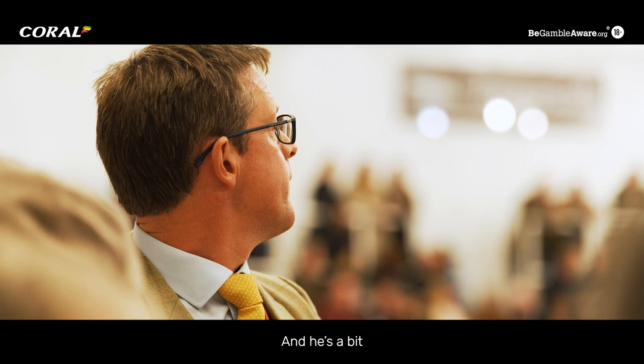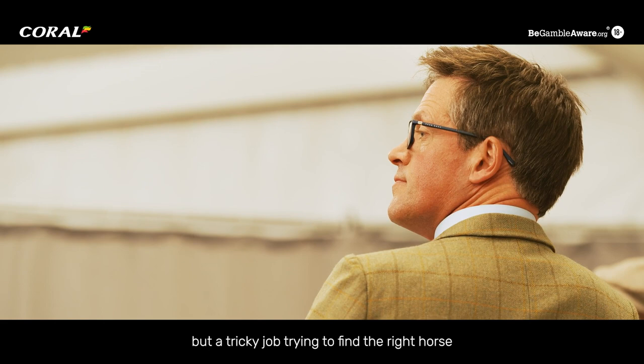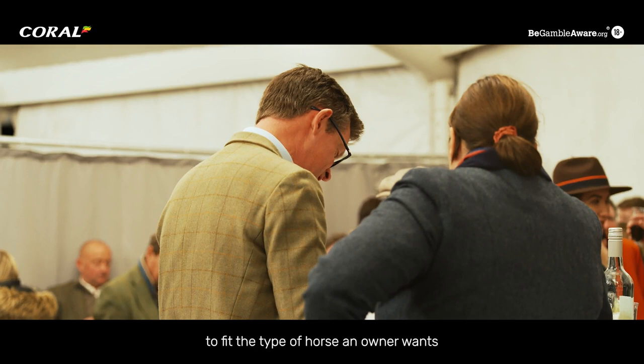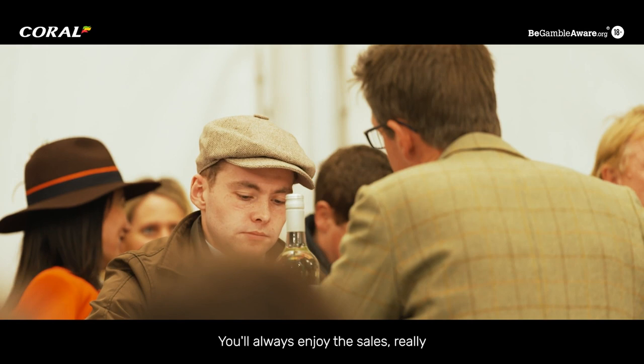Matt helps us buy all our horses. He's a bit like a walking computer when it comes down to pedigrees and form and all that, so he does a good job for us. It's a good job but a tricky job trying to find the right horse within budget. Very few people in the world have endless budgets, so it's part of my job to find the best horse to fit the type of horse an owner wants and also within budget. I actually probably get more of a buzz when buying for a limited budget because it's much more of a challenge.